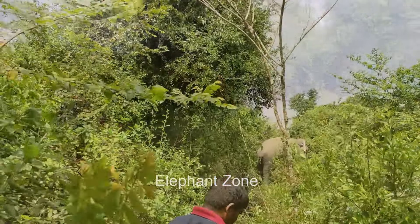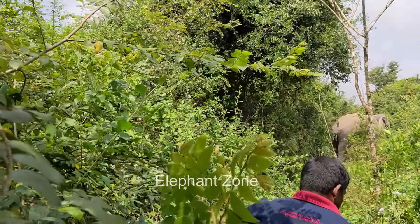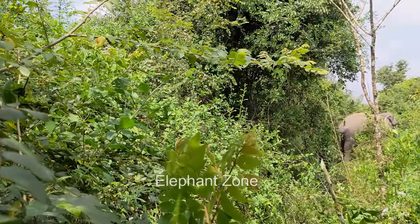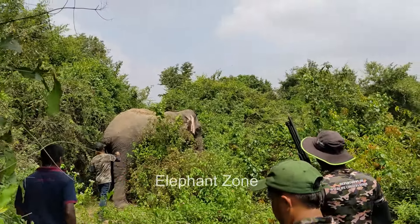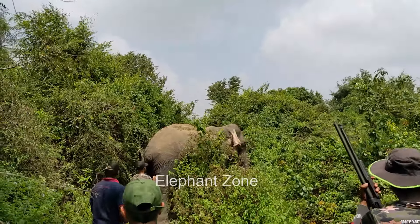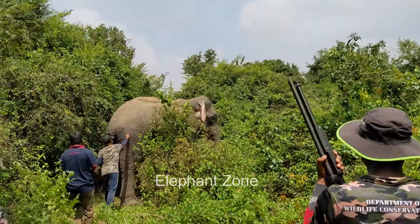Then the team cautiously approached the elephant, and the veterinarian conducted a thorough examination of its condition. A puncture wound was observed in the lower region of the right front limb, suggesting possible injury from a trap gun.